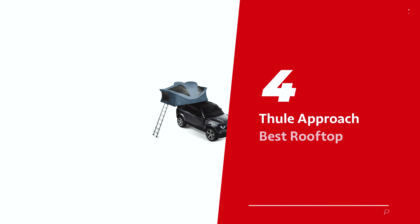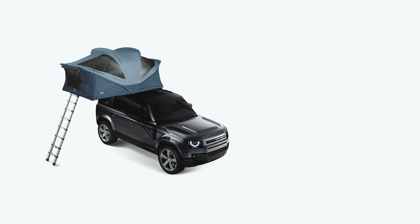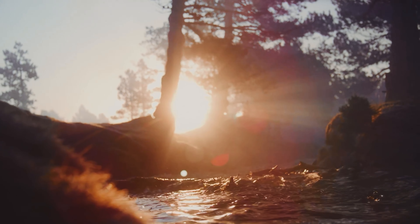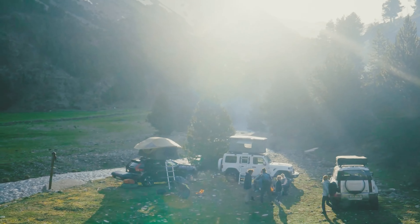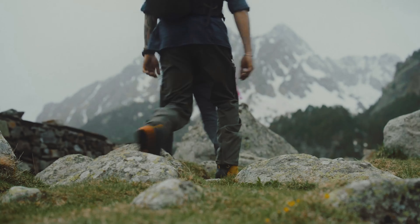Number 4: Thule Approach, our pick for best rooftop camping tent. Hey, you adventurous souls! Ever looked up at the stars and thought, man, I wish I could sleep up there? Well, guess what? The Thule Approach M rooftop tent is here to make your celestial dreams a reality — just, maybe not quite among the stars.